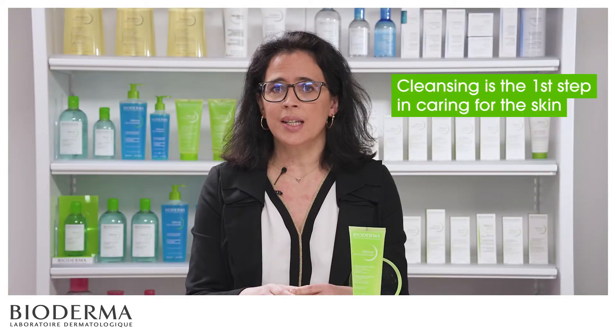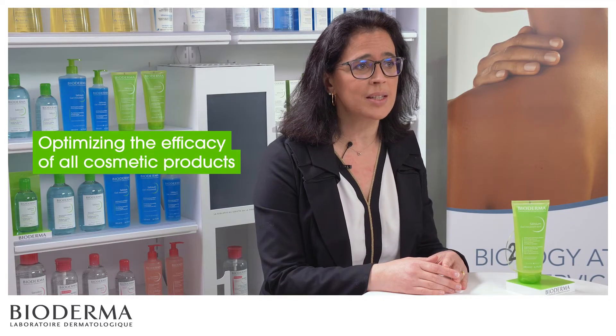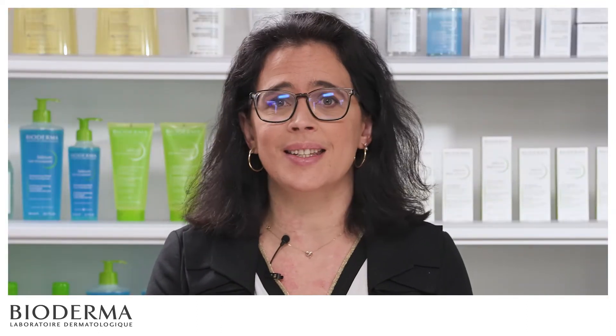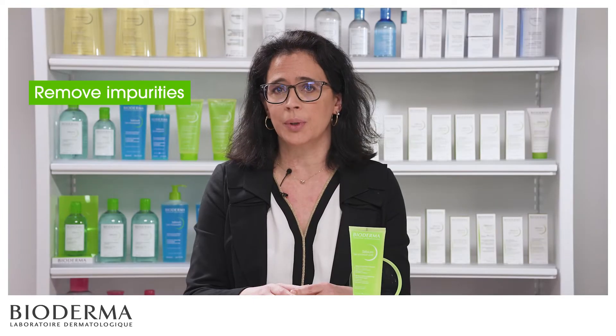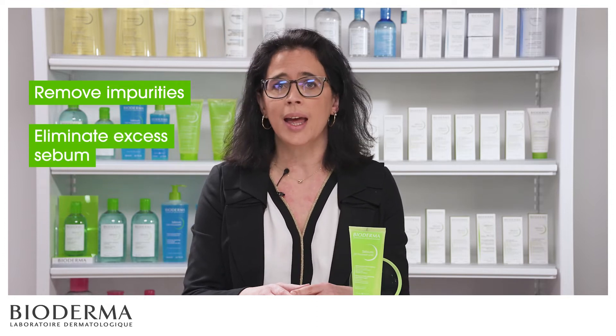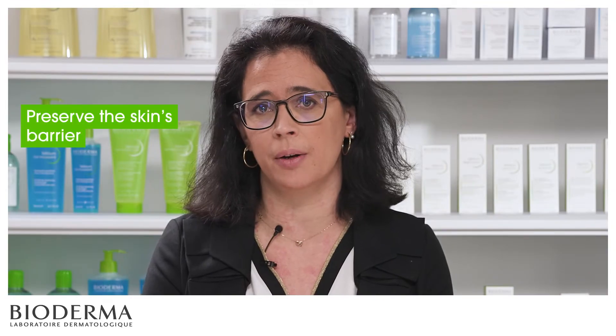At Bioderma, as a dermatological laboratory, we believe that thorough cleansing is the first step in caring for the skin and optimizing the efficacy of all cosmetic products. Right from cleansing, it is essential to use an appropriate product that will not only help remove impurities, but will also eliminate excess sebum and limit the proliferation of C-acnes, while preserving the skin's barrier.